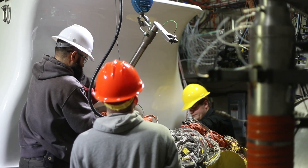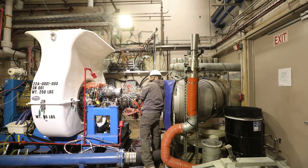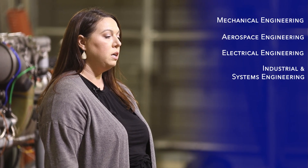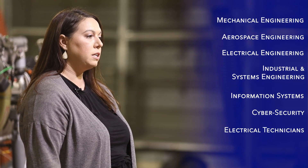This means that we can solve problems well before they become an issue for the fleet. Our teams focus on mechanical and aerospace engineering, electrical engineering, industrial and systems engineering, information systems, cybersecurity, electrical technicians, and mechanics. We are committed to solving the warfighters' challenges and leading the industry in the evaluation of propulsion systems.